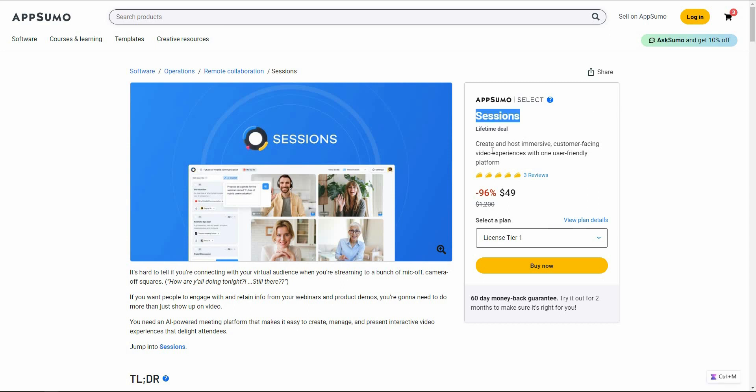That tool is called Sessions. Sessions lets you create and host immersive, customer-facing video experiences or meetings, and the user interface is super friendly. As a result, you won't face any problems exploring all the features — unlike Zoom or Google Meet. Sessions has a lot of features I'm going to show you in a bit.